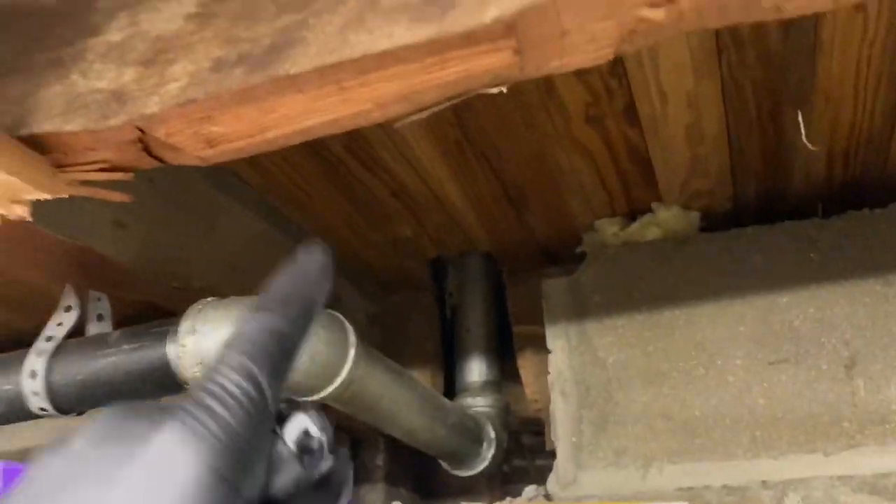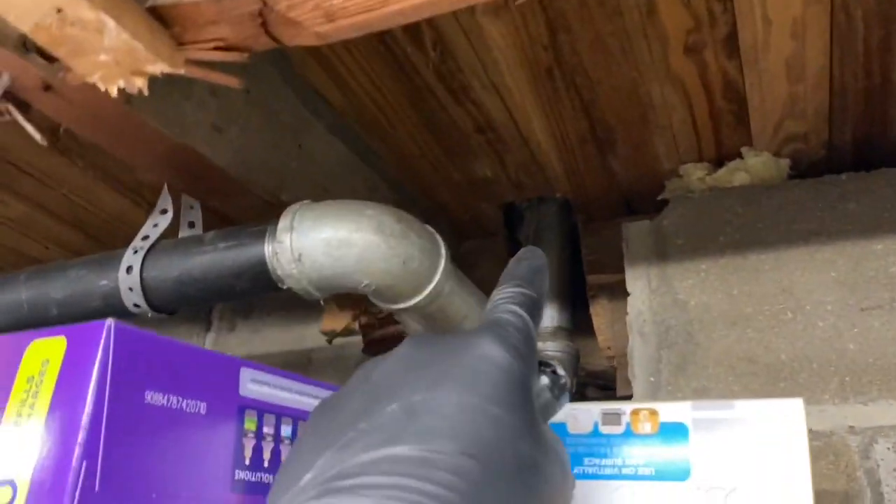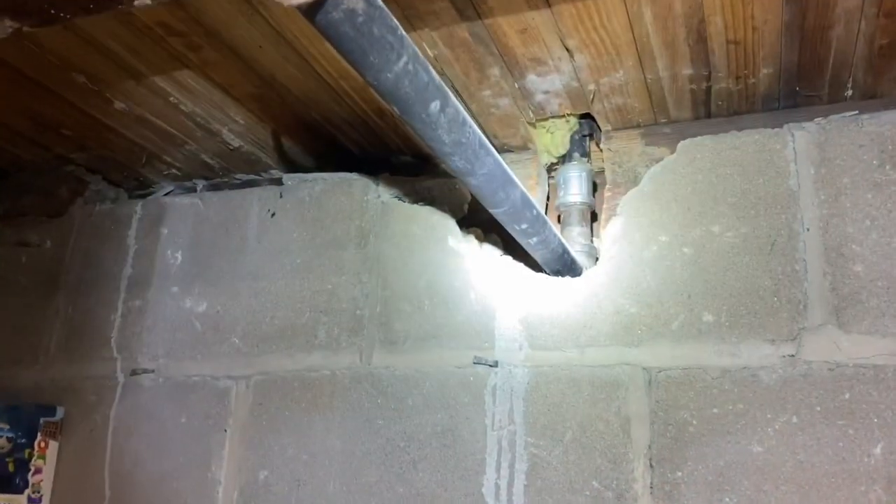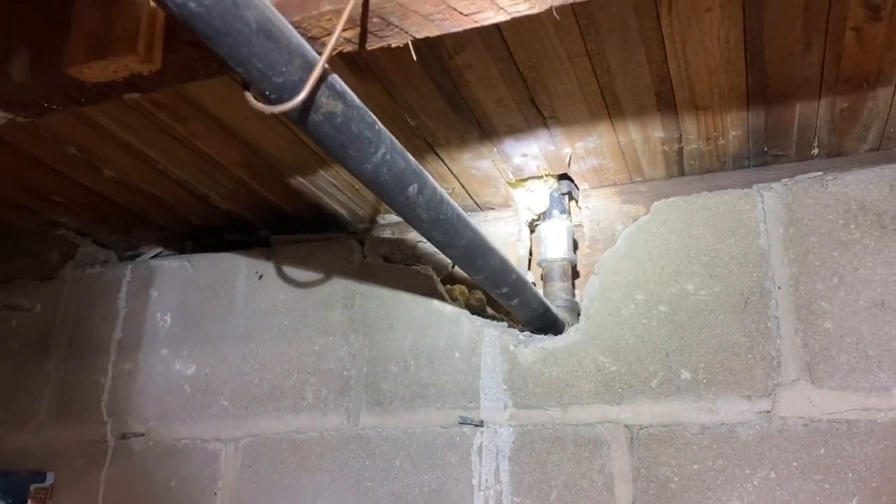Water is spitting out of the steam radiator air valve on these two front radiators. That is a telltale sign. Look at this — they didn't even use the right fittings. Come on, man. If you're going to do the job, do it right.